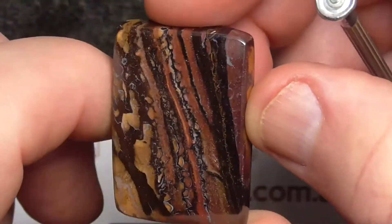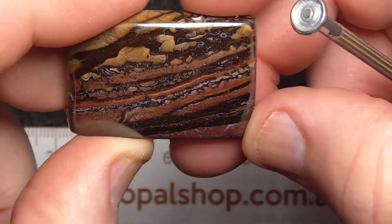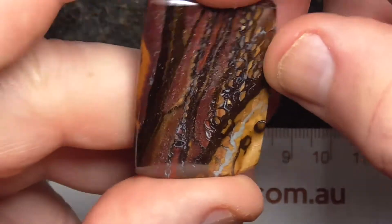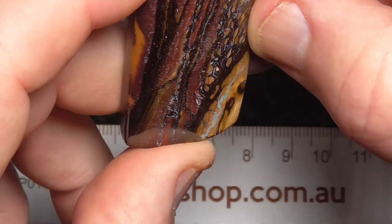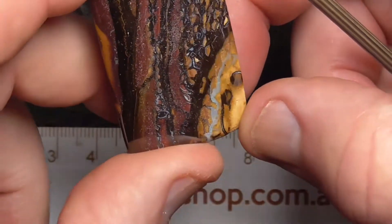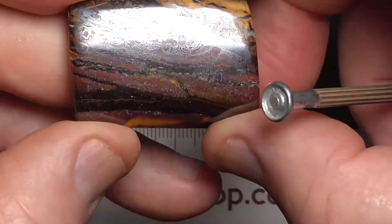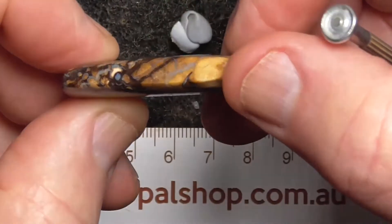Beautiful piece of patterned material. A little bit more colour on this side, I think. Basically, beautiful patterns. It's been polished — reasonably quite a good polish, as you can see, reflecting the light nicely.